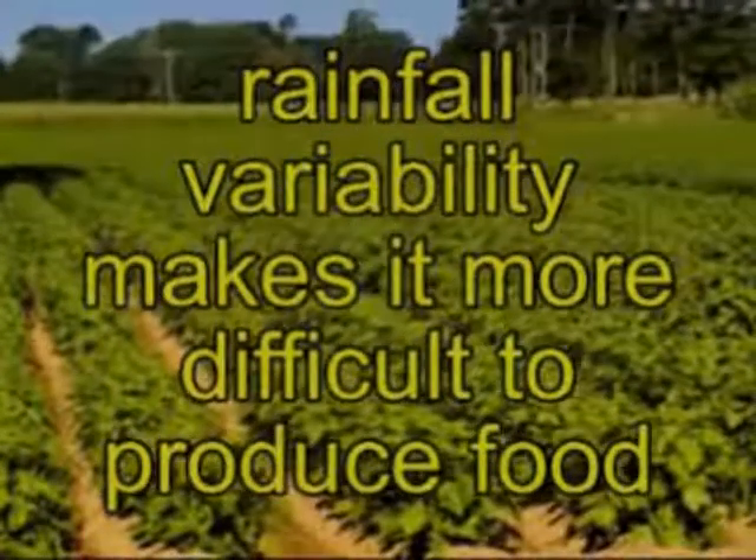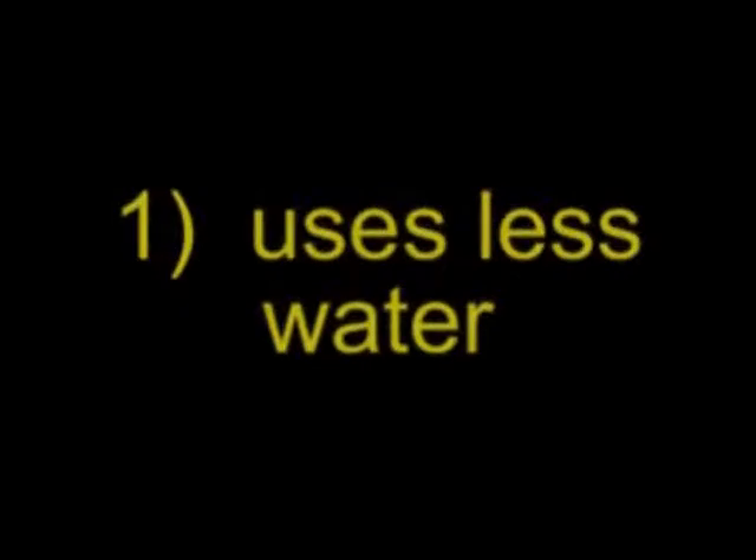At this moment the world has an abundance of food, but water shortages — or more precisely, rainfall variability — will make it more difficult to produce food. The wicking worm bed system provides four ways of ameliorating the effects of global warming. First, it uses much less water than conventional irrigation. There is no loss of water beyond the root zone, and surface evaporation is virtually eliminated.